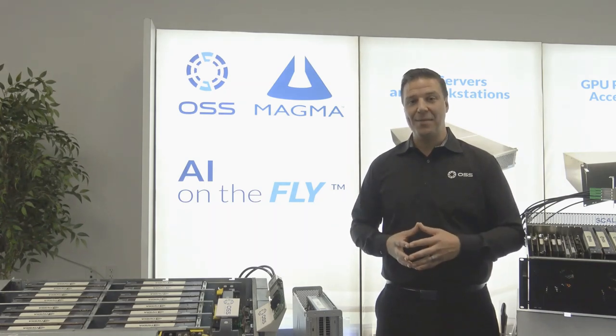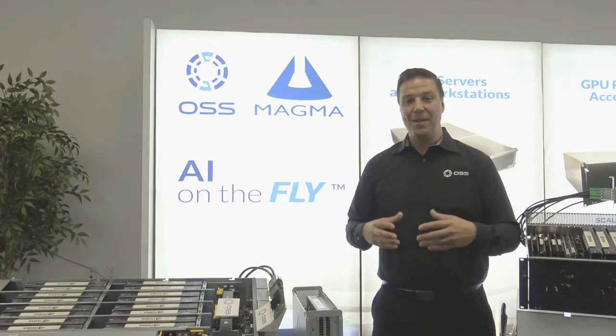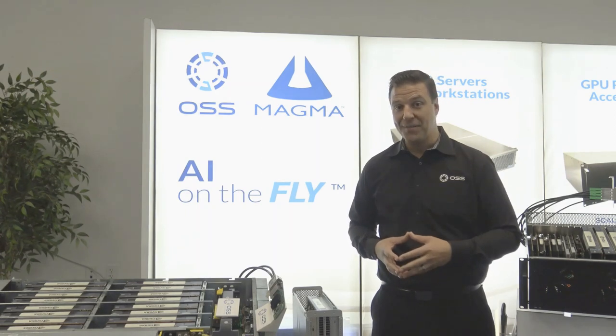Thanks again for taking the time to be part of our virtual trade show booth. As much as we all want to be in Vegas this time of year doing this thing live, thanks again for participating in our virtual trade show. Make sure you stay home, stay safe, and don't forget to enter to win the RTX 4000 from PNY.